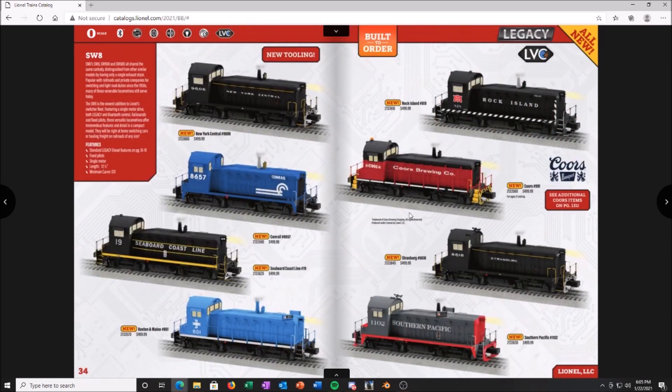Switchers — and I'm super happy there's no B&O or Union Pacific in here, because Lionel would probably get me again. My last video was two NW2 legacy switchers — a B&O and Union Pacific. I only have the Union Pacific left; I've since sold the B&O. If I was buying one from what's offered — New York Central, Conrail, Seaboard Coast, Boston and Maine, Rock Island, Coors Brewing, Strasburg, Southern Pacific — I'd probably go with the Southern Pacific. I've always liked their paint scheme since I was a kid.